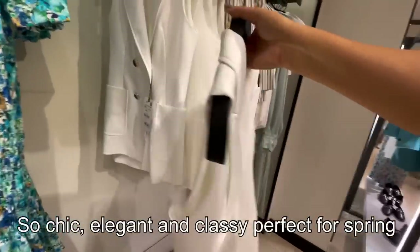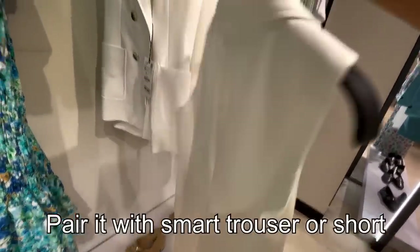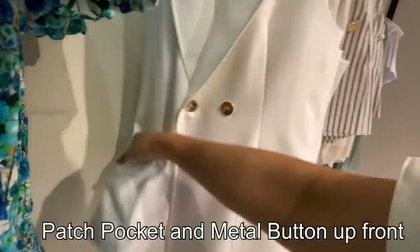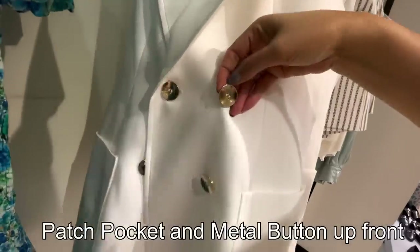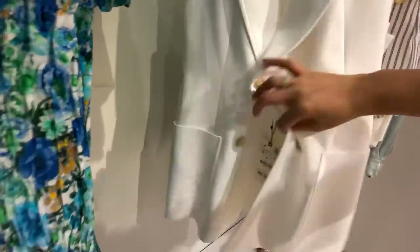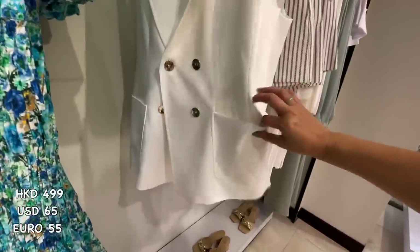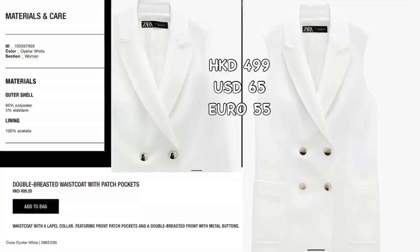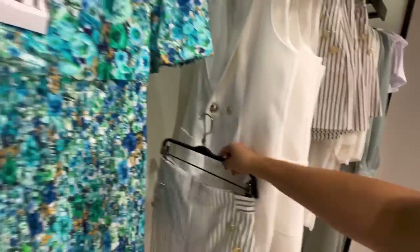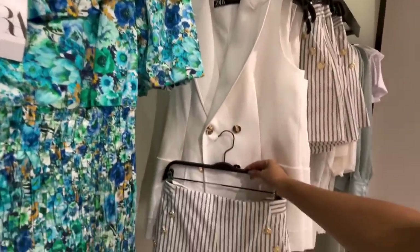Here's this gorgeous waistcoat — double breasted, so chic and elegant and classic. Perfect for spring. You can pair it with smart trousers or shorts. It has a patch pocket and metal button fastening — gorgeous! It's 499 Hong Kong dollars and would be perfect paired with this beautiful short, with high heel sandals or shoes.